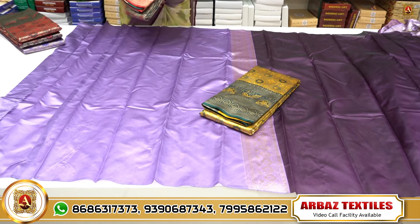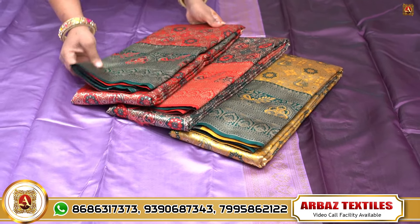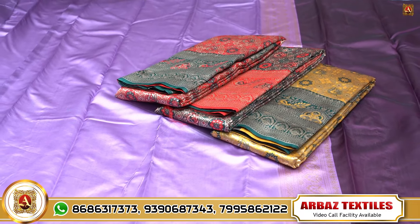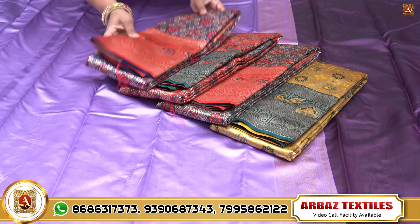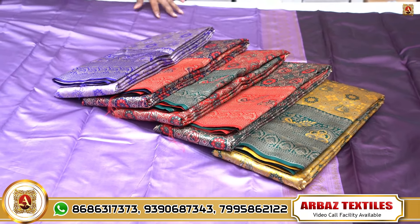The minimum purchase is 5,000. Rates plus 5% GST. Video call facility available. We are doing online shopping. Thank you for watching.